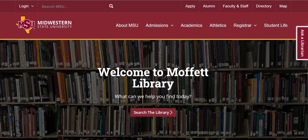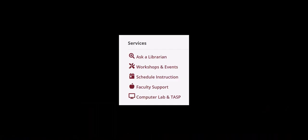Moffitt Library houses two important services that are not run by library staff. We are home to a computer lab and the offices and classrooms for the Tutoring and Academic Support Programs, or TASP.